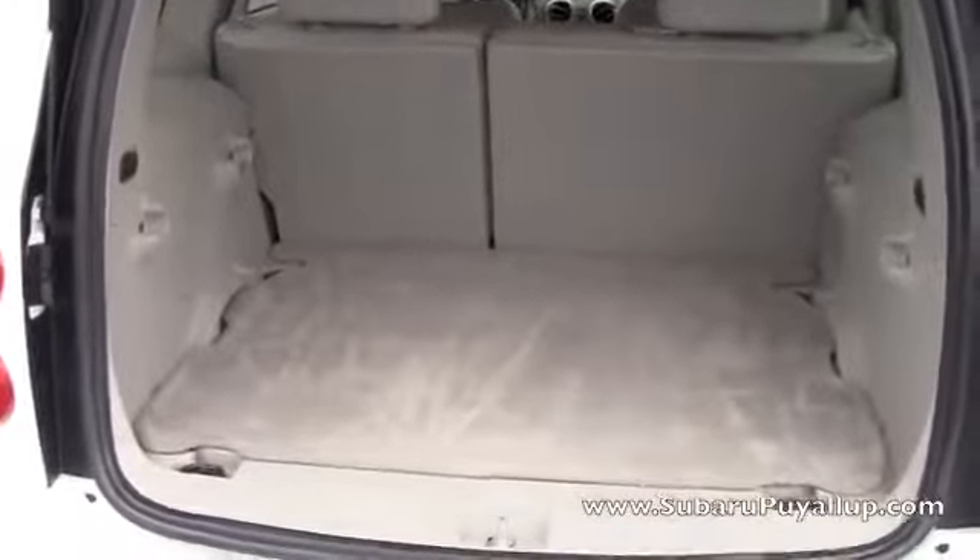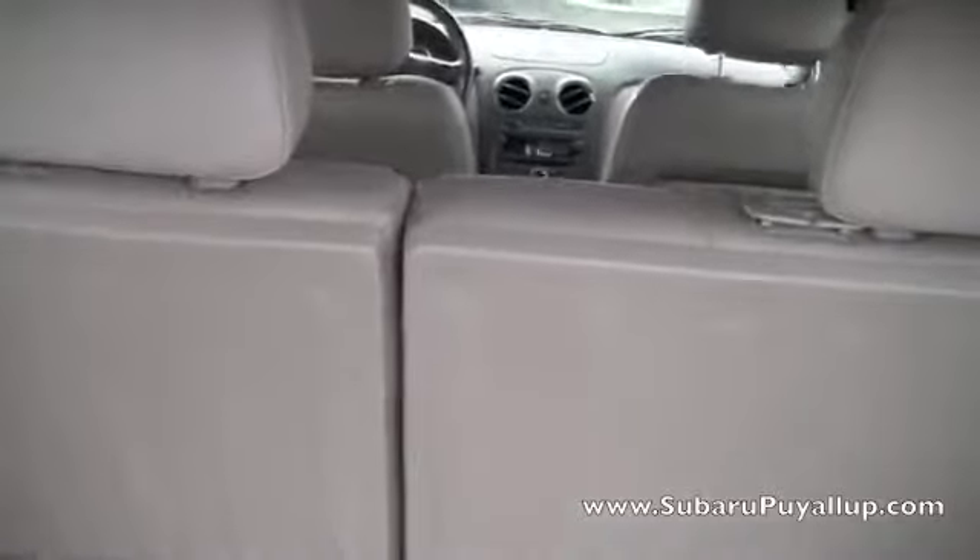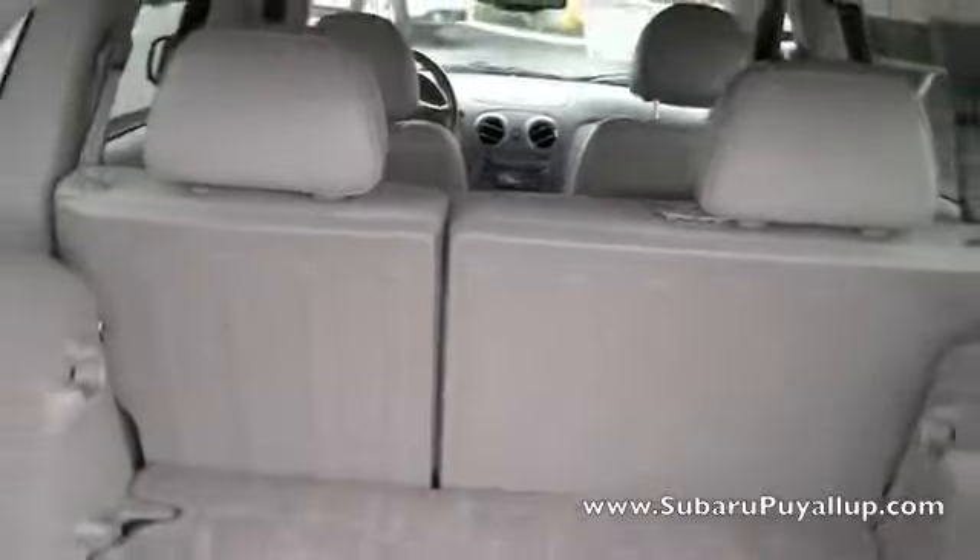Here's a look at the trunk — it's pretty roomy. And then there's plastic on the back of the seats, which is really nice if you want to put anything back there and lay the seats down.